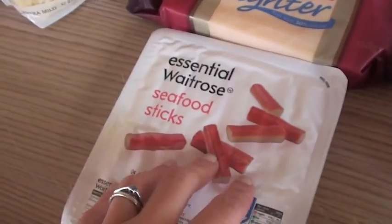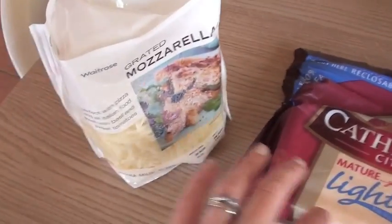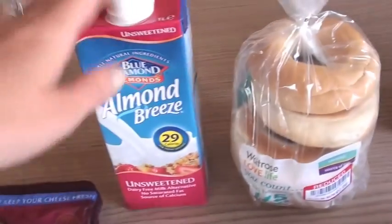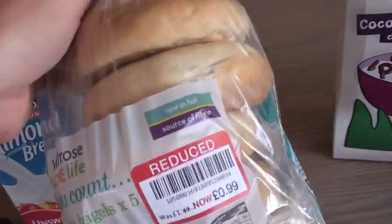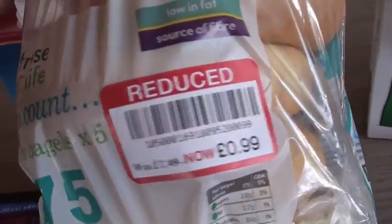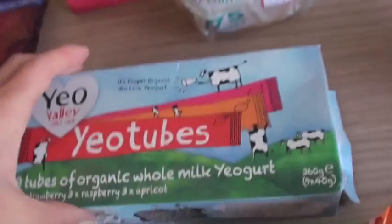We've got some ham, just normal roasted ham, and green beans. We've got some seafood sticks — Alastair chose those. We've got some Cathedral City cheese, mozzarella, our milk which was on offer at £1 instead of £1.50. And we've got some bagels — we're having these tonight so I got them reduced at 99p. I've never had these ones but they look pretty good, just your plain bagel.